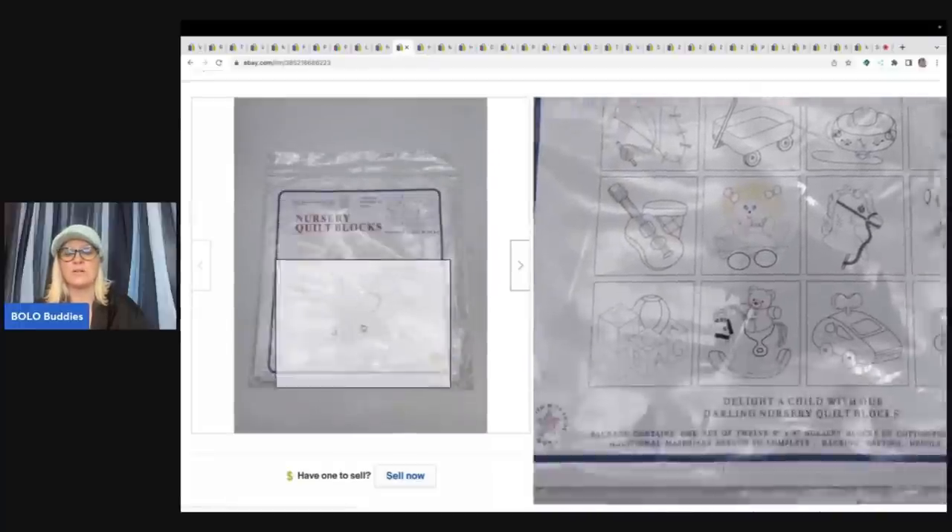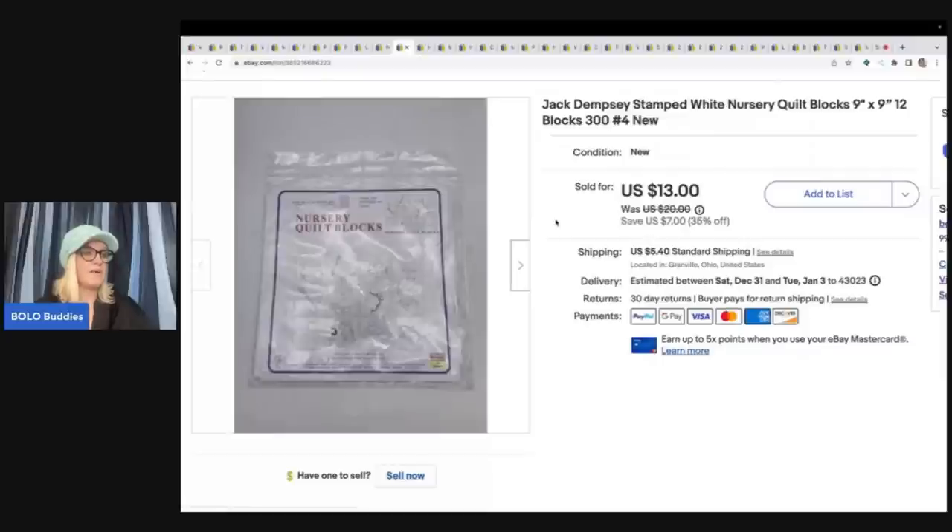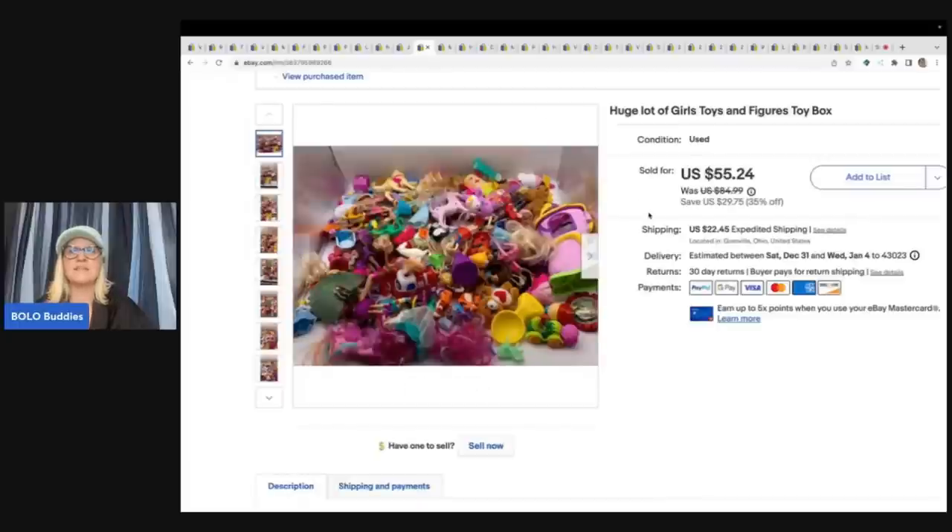This is a Jack Dempsey stamped white nursery quilt block — I have a whole bunch of these listed and this one sold pretty quickly. I probably have a dollar or less in this one, and it sold for $13 plus shipping.